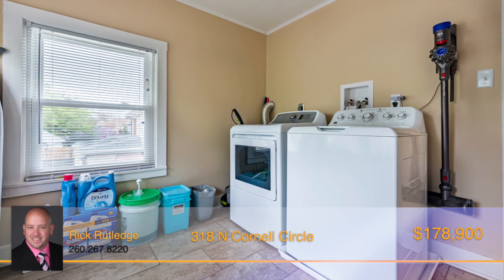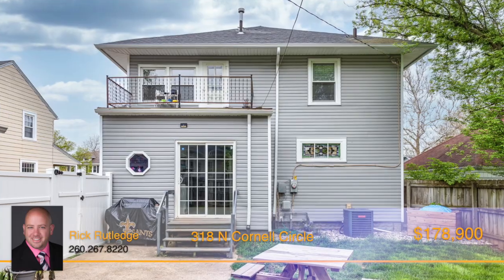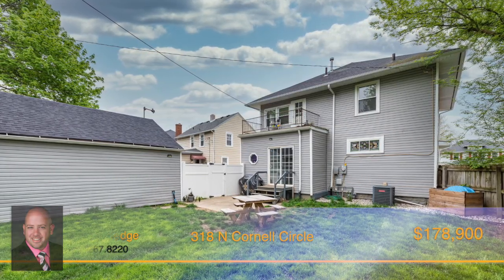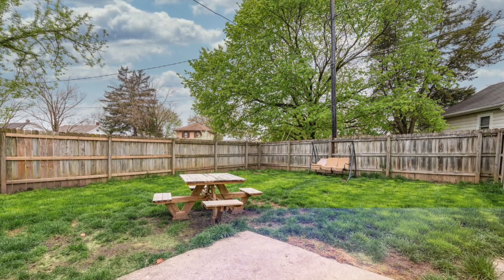The laundry area is located on the second floor near the bedrooms, with access to the outdoor balcony overlooking the backyard. If your summer nights aren't spent at one of the amazing restaurants downtown, they'll be spent in the fenced-in backyard enjoying the fresh air and gorgeous Indiana sunsets.